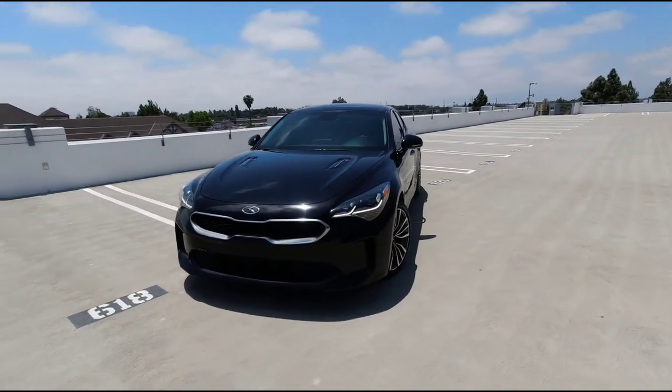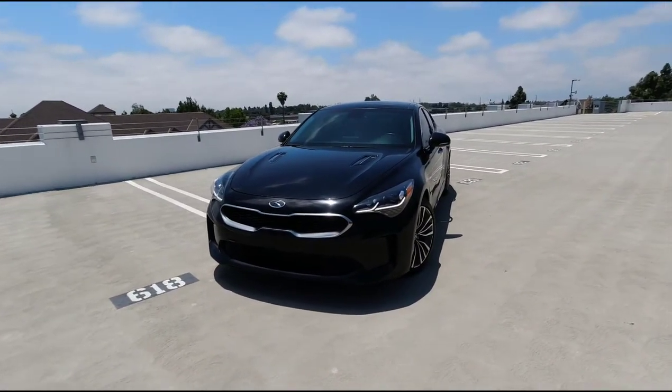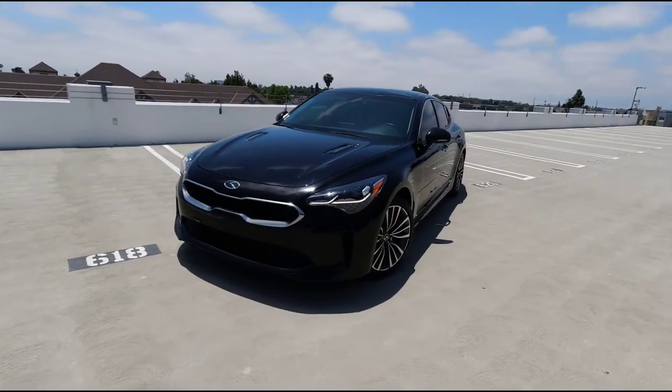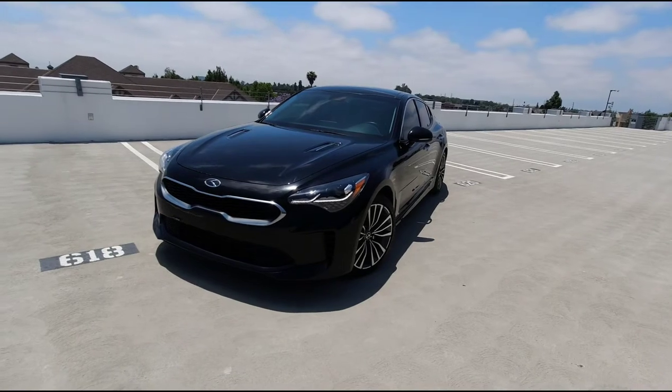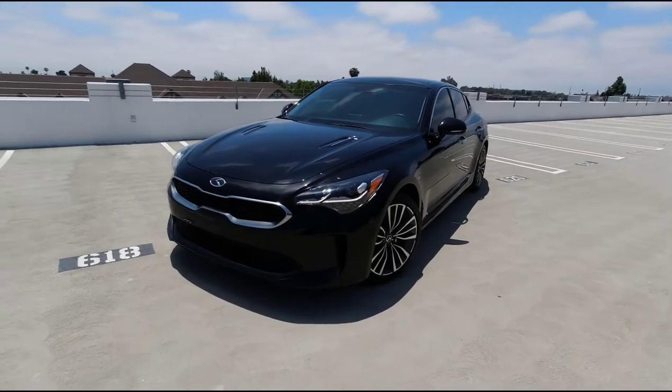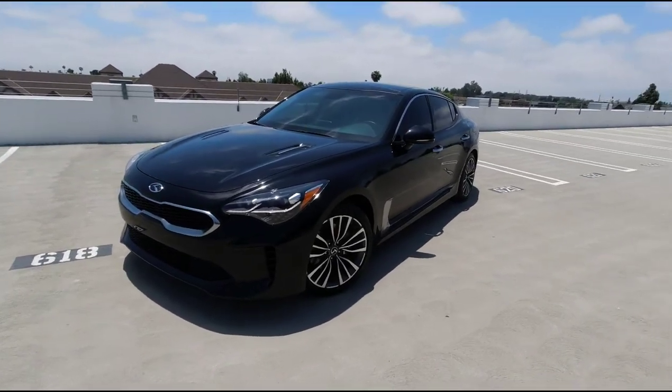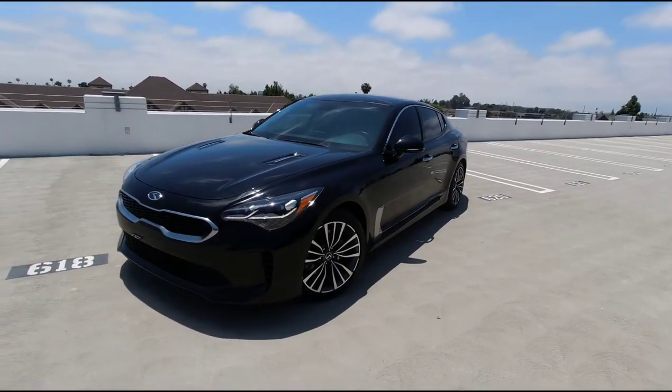This is my first video with this DJI Osmo Action and I'm going to do it on the Kia Stinger, which I just got not too long ago. I'm going to try to see how this footage looks like. We're doing 4K right now.